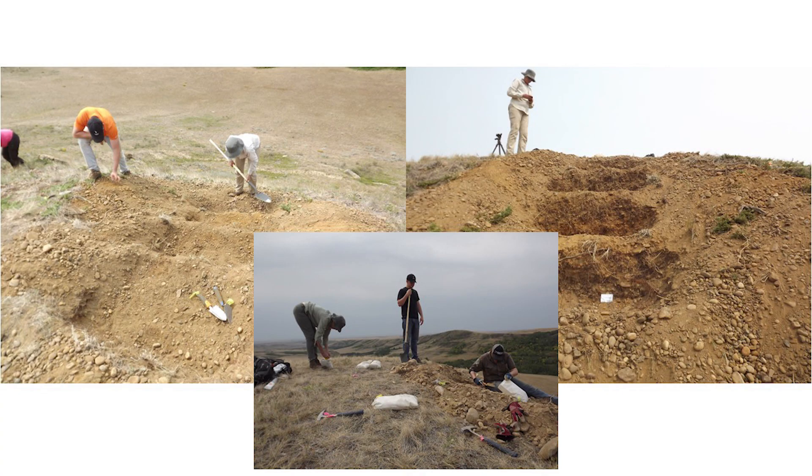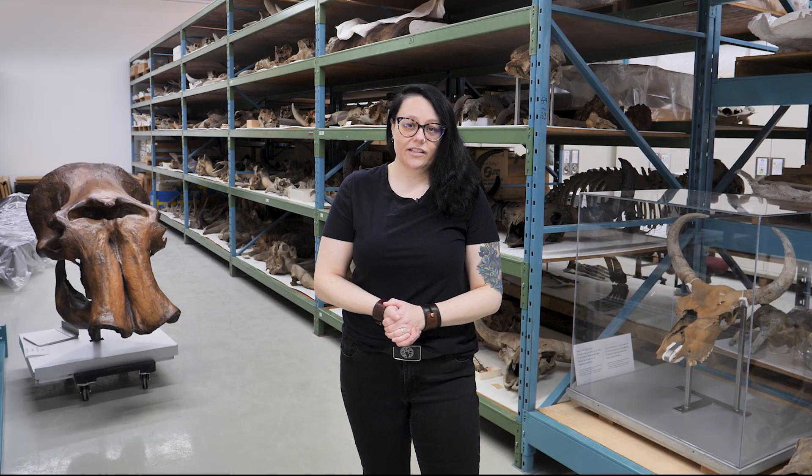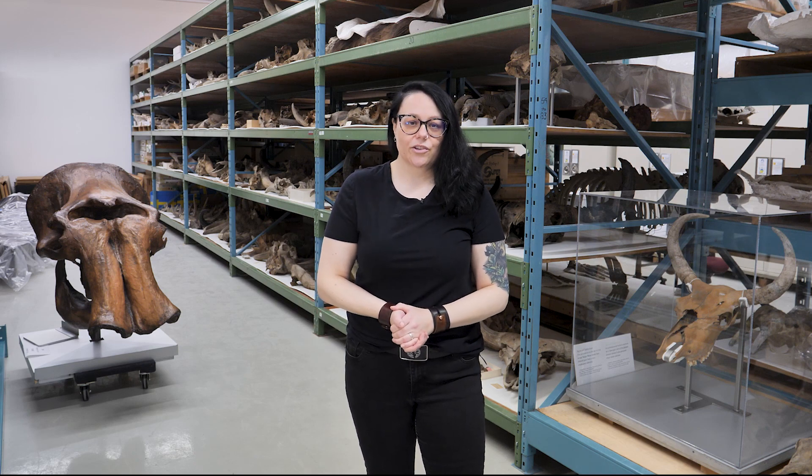Once you identify an area with fossils, there's a lot more work to be done. Often you will first do surface collection, but sometimes you may be interested in the remains of smaller organisms or micro-vertebrates. To find these, there's a lot of digging. Because they're so small, we bring the rocks back to the lab to wash with water, removing the fine sediment. We then spend hours sorting the fossils from non-fossils using a microscope.